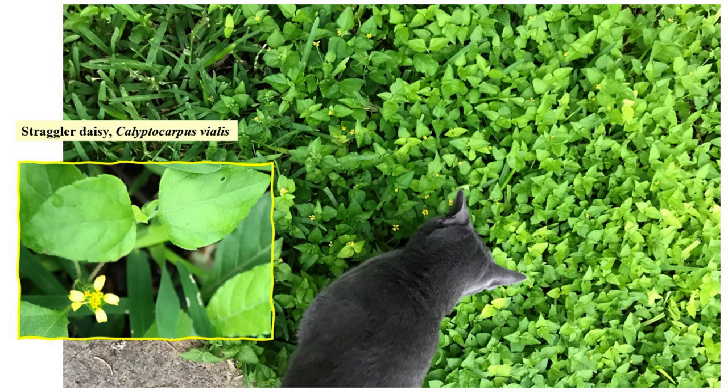The flowers of straggler daisy barely reach a quarter of an inch and it blooms during all seasons in the valley, thriving in full sun or shade. The plant sprawls and has one taproot, so it can easily be pulled out of the soil with the root intact — something to keep in mind later in the presentation. Straggler daisy is a good nectar plant for butterflies and a host plant for the bordered patch butterfly.